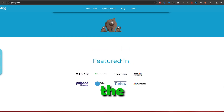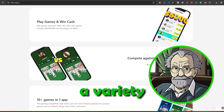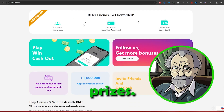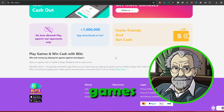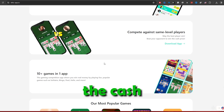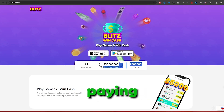The third app in the lineup is Blitzwin Cash. This competitive gaming app for iOS offers a variety of games where you can compete against other players for real cash prizes. Tournaments with buy-ins allow you to play games like Solitaire, Bingo, and Match 3 puzzle games, with top players sharing the cash prize pool. The app stands out for its versatility and high-paying tournaments.